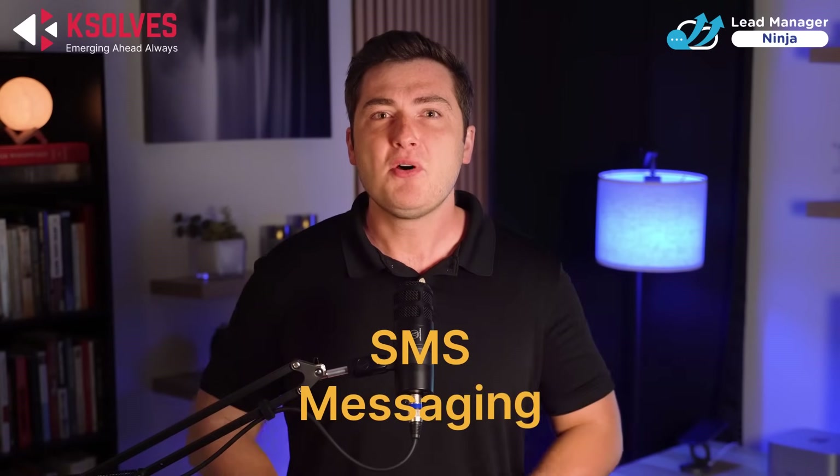When it comes to SMS messaging, most apps on the market tie you to their account. They offer a dedicated mobile number through a third-party provider, and you pay a specific amount for sending SMS messages. If you decide to switch apps in the future, you lose access to that number — your key asset is gone. Lead Manager Ninja does things differently. We believe you should have control over your communication tools. With our app, you create your own account with a third-party service provider — your login, your credentials, and most importantly, your assets. This means you keep your dedicated mobile number even if you decide to move to a different app or provider. No more being locked in.